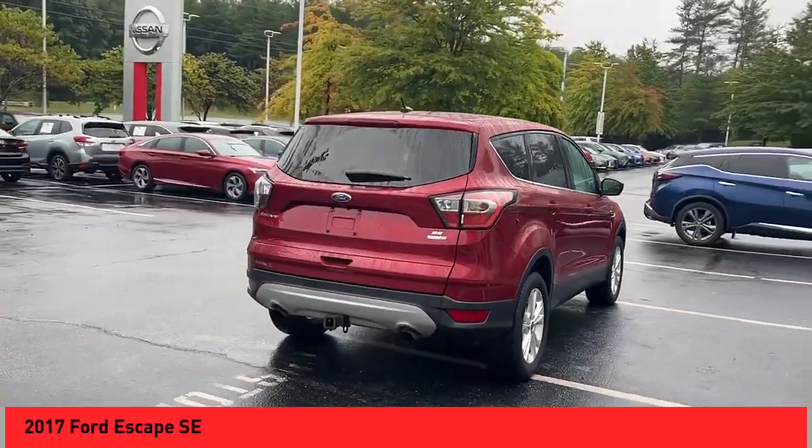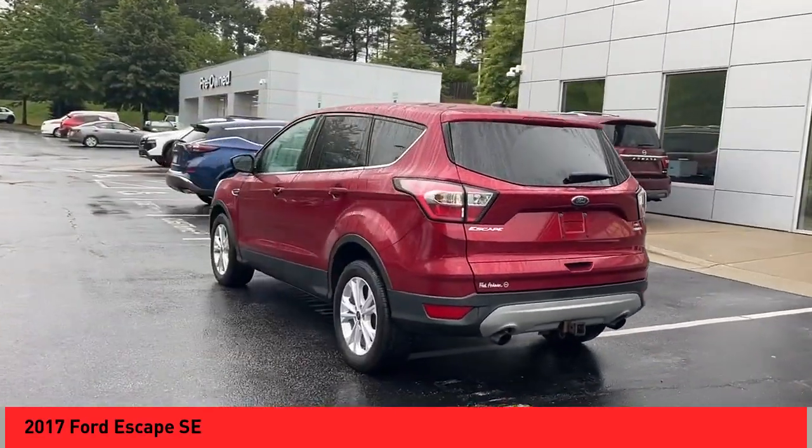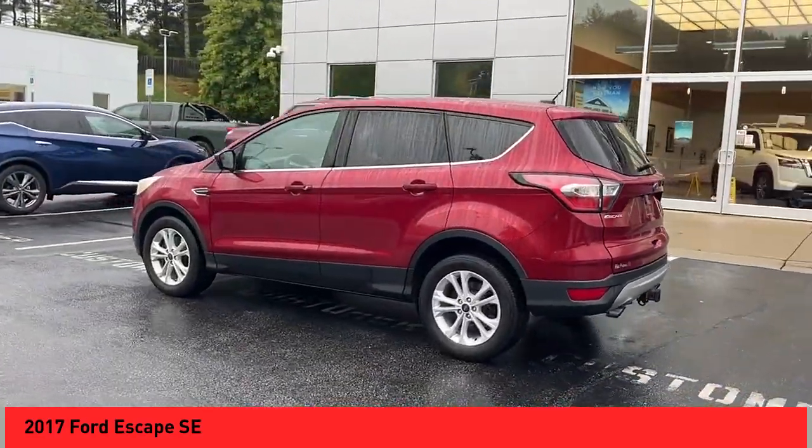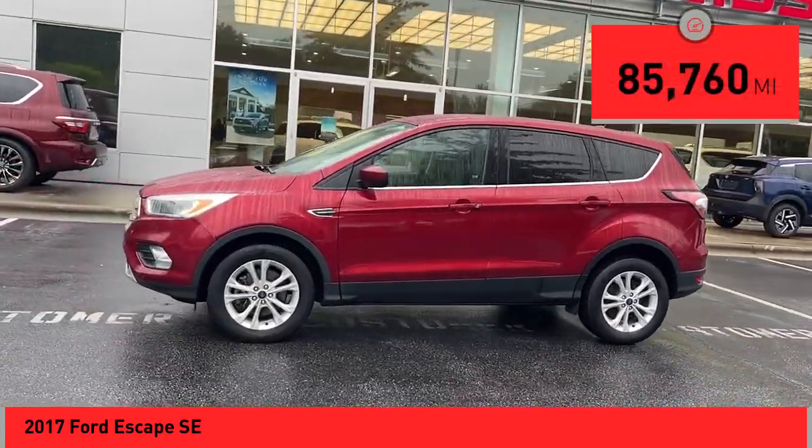Come test drive the 2017 Escape. Gas engines flex, tow, sip and go with Ford Escape. This vehicle has less than 90,000 miles.